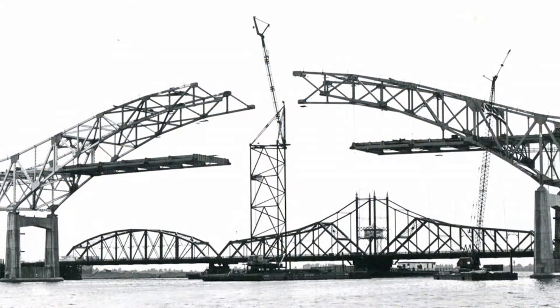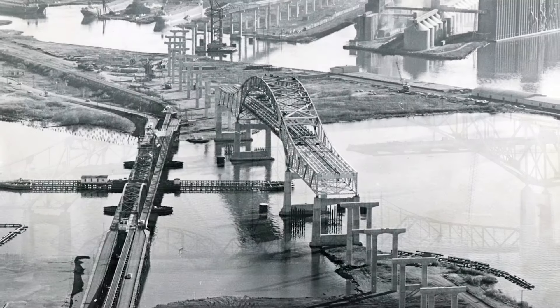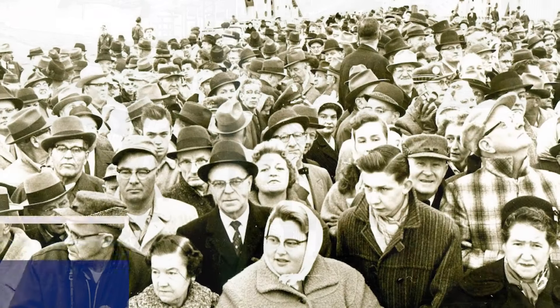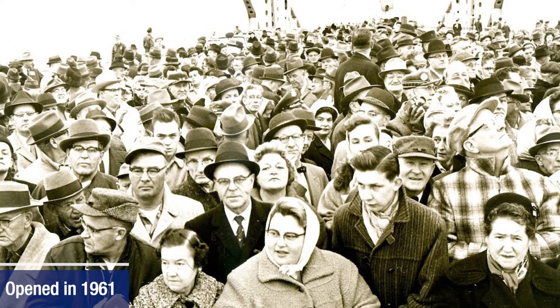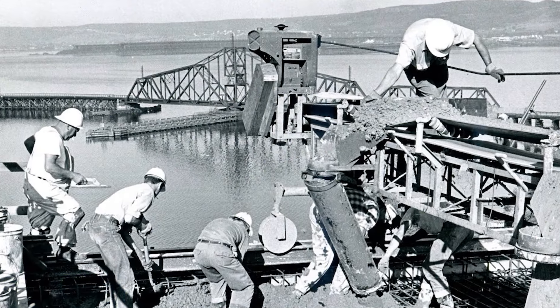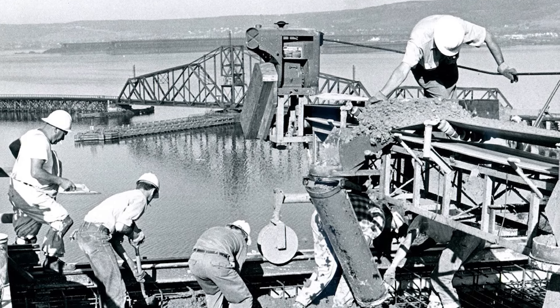Construction on the four-lane Blotnick Bridge, initially known as the High Bridge, began in 1958 next to the Swinging Toll Bridge it would replace. The structure opened to traffic on December 2, 1961. The original design and construction cost $21 million — more than $2 billion when translated to 2028 dollars.